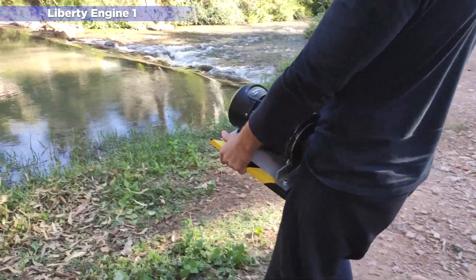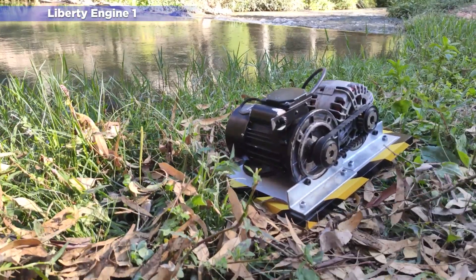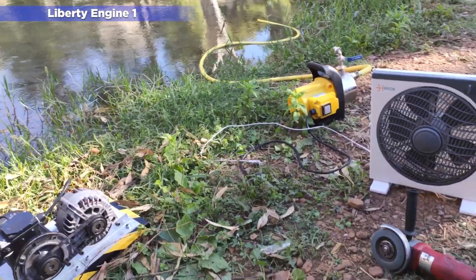Here we can see some of the advantages and disadvantages of this first version. The Liberty 1.0 is compact and light, making it easy to transport. In addition, according to our tests, it does not overheat.